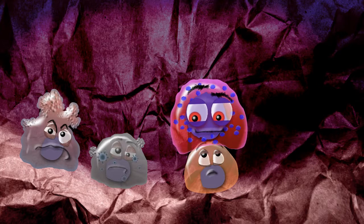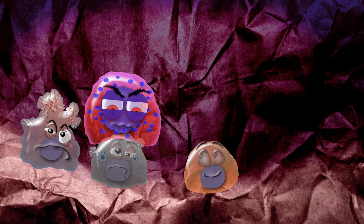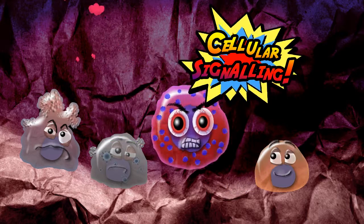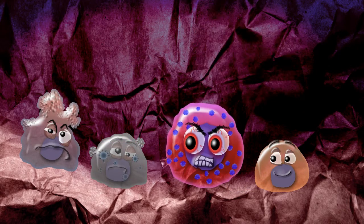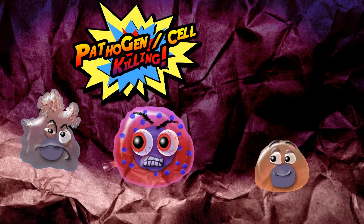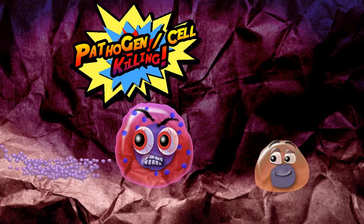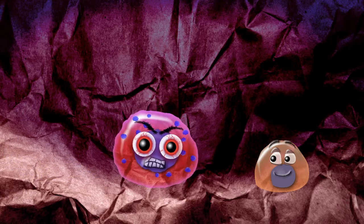Natural killer cells can distinguish between healthy cells and cells that are a threat. They use cellular signalling to highlight the danger, and kill both virus-infected cells and also tumour cells that are becoming a cancer, in order to protect the body from danger.